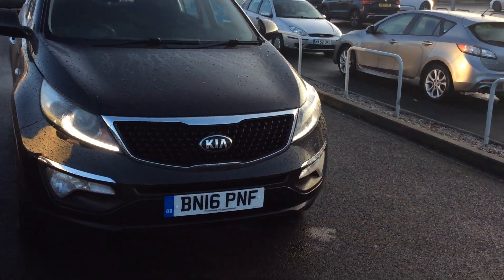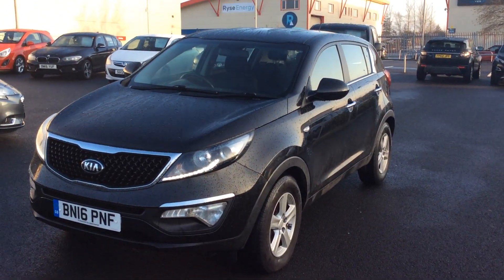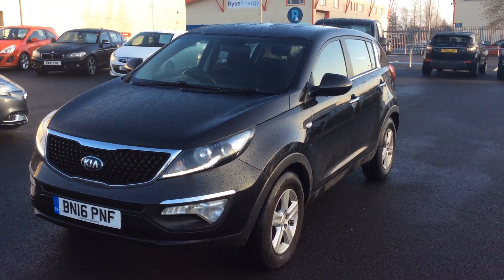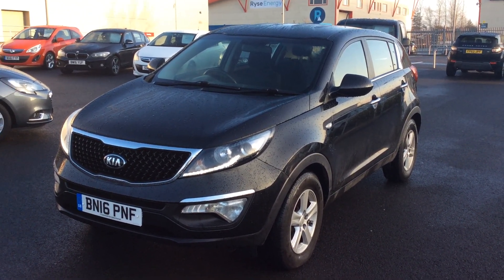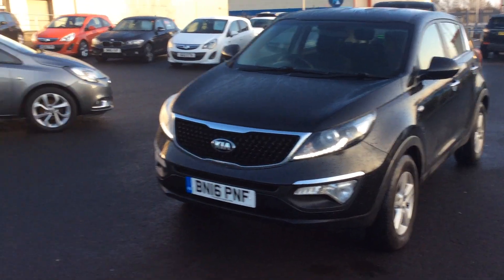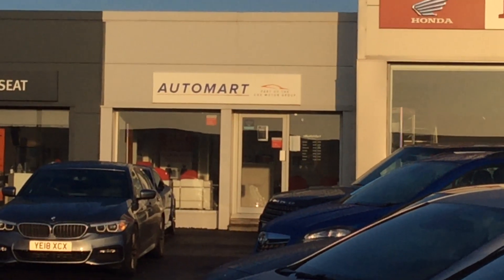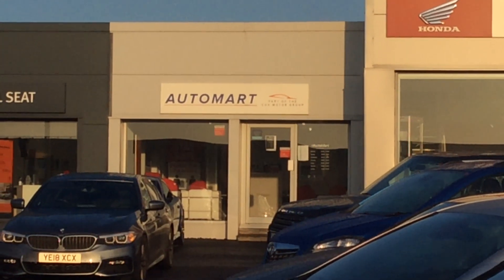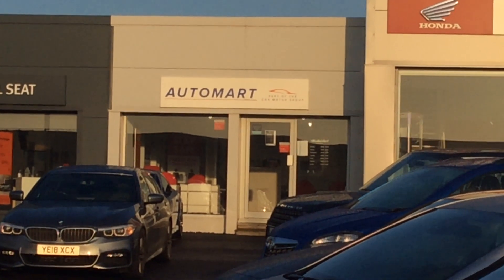We are part of a large group — 17 dealerships across the Northwest of the UK. We've got Honda dealers in Lancaster, Southport, and Wigan, Mitsubishi and Volkswagen dealers in Lancaster as well. Kendall Honda, Kendall Seat, obviously Blackpool Honda and Seat here, and we have five Altomar branches scattered around the Northwest.